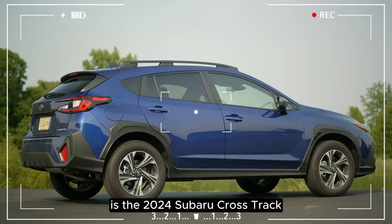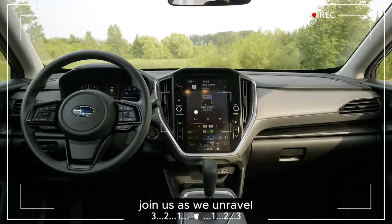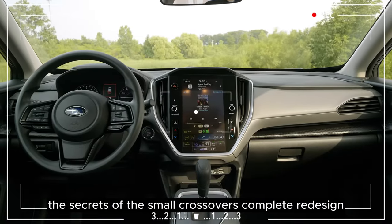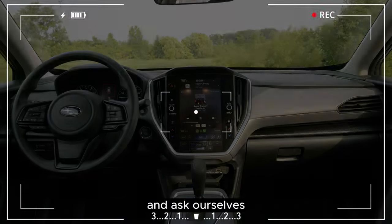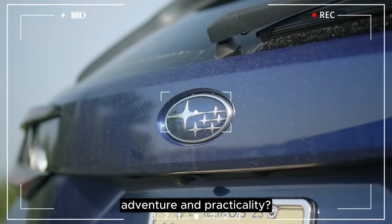Is the 2024 Subaru Crosstrek more than just a facelift? Join us as we unravel the secrets of this small crossover's complete redesign, and ask ourselves: does it live up to the Subaru legacy of rugged adventure and practicality?